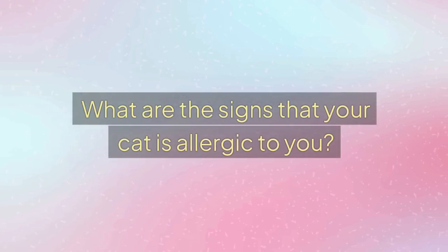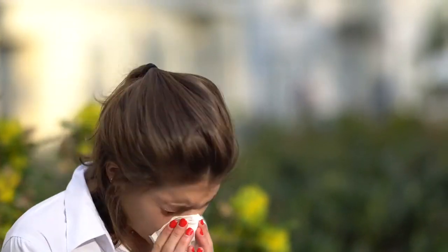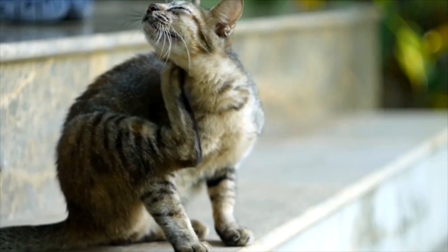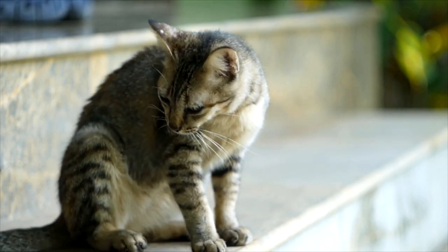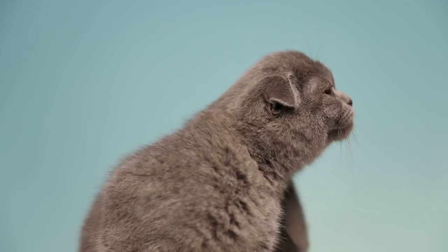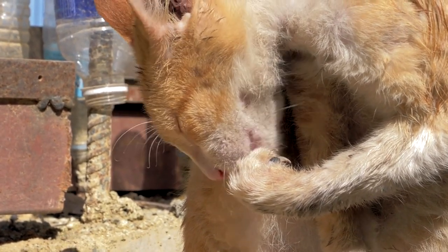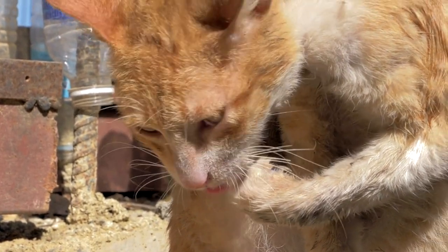Third question: What are the signs that your cat is allergic to you? Just like in humans, cats can have various signs of allergies, which can range from mild to severe. The most common sign of an allergy is itching and scratching around the face, neck, and torso. In more severe cases, cats develop skin redness and rashes. Owners often notice that the cat licks and nibbles at itself more frequently, and if this happens in specific areas, it leads to hair loss.